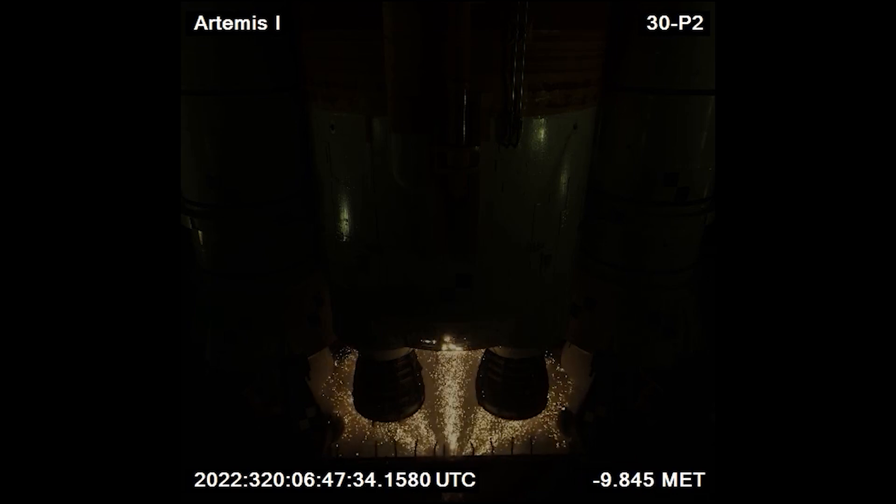Any excess hydrogen gas is burned off by sending hot sparks into the area below the four main engines. Liquid hydrogen and liquid oxygen are the primary fuel and oxidizer for the RS-25 engines, the same engines used throughout the Space Shuttle program. These propellants are stored at cryogenic temperatures, hundreds of degrees below freezing, requiring advanced insulation and precise handling to prevent tank boil-off or excessive pressure buildup.